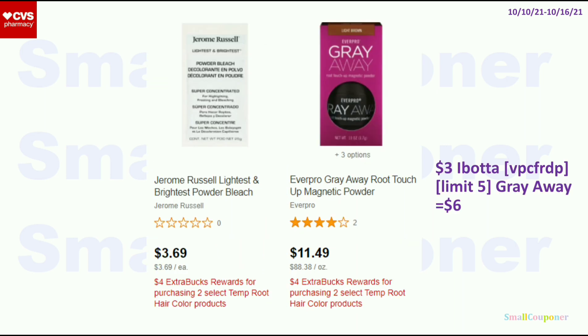This is part of the same deal, so you really have to pick and choose. For the cheapest deal, it's the Jerome Russell bleach powder at $3.69. If you want to do the Ibotta rebate deal, the EverPro Grey Away is $11.49. Both are part of the same deal — it's a limit of one, buy 2 get a $4 extra buck. For the Grey Away, there is a $3 Ibotta rebate, limit of 5 — referral code VPCFRDP, also in the description. You'll get $6 back for buying two, and CRTs could make this an even better deal.